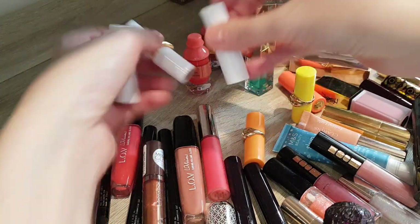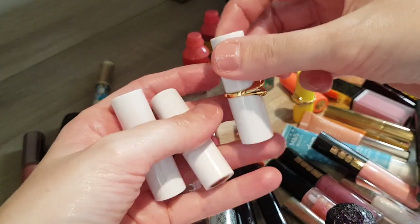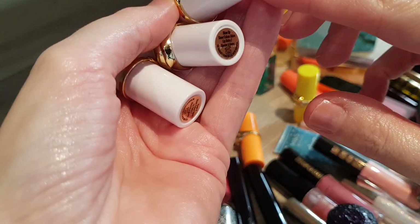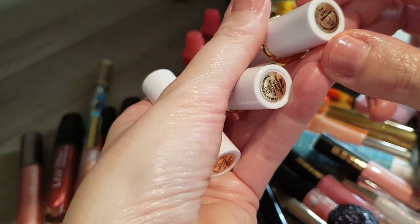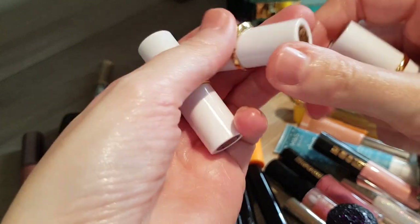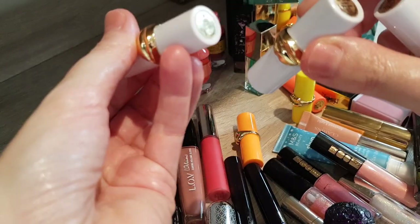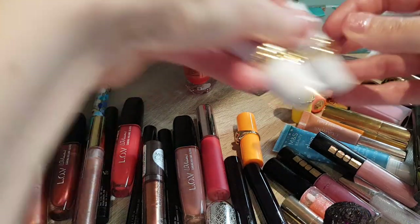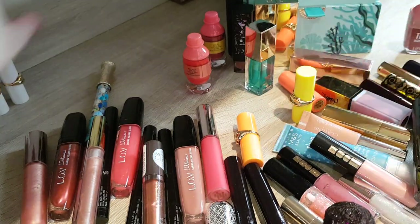I paid £19 for three of them, which is not too bad. As you can see, especially the dark one has really good pigmentation. There's the clear lip balm — I won't swatch that one because it's clear — then Blow Up and Flush Three. I really really like them and they will definitely stay in my collection because they're new.